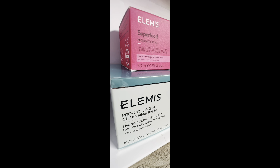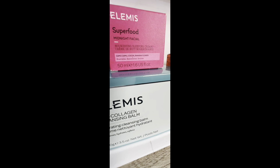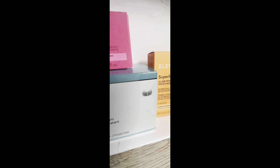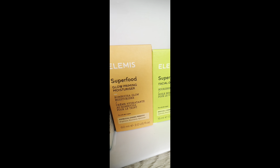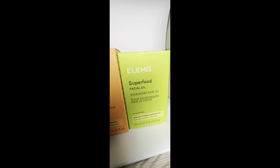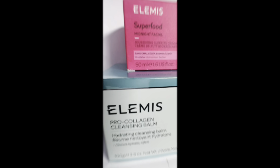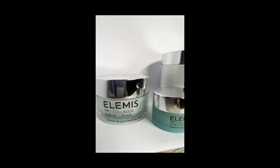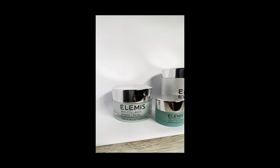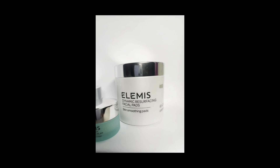When I tell you Elemis was so generous — I couldn't even get all the products in one take. We've got the Pro-Collagen cleansing balm, the Superfood Midnight Facial, the glow moisturizer, and the facial oil. Also from Elemis: the Pro-Collagen Marine Cream, the eye mask, and the Dynamic Resurfacing Facial Pads. I am so, so grateful.